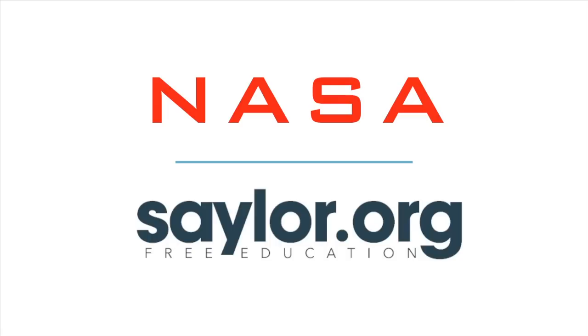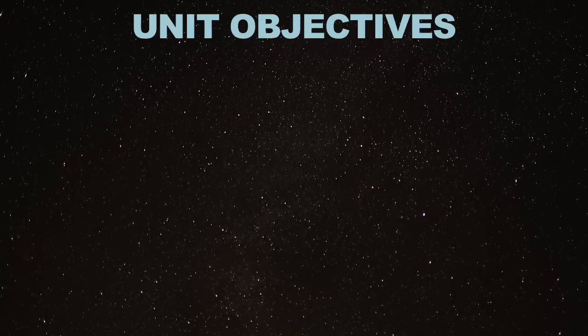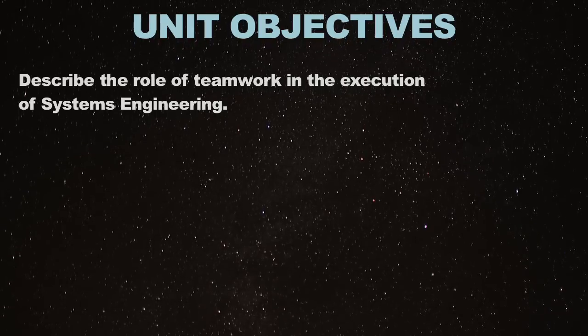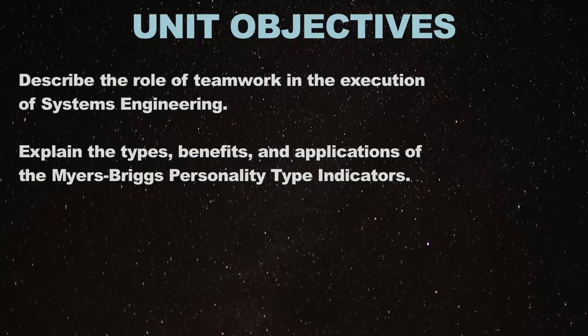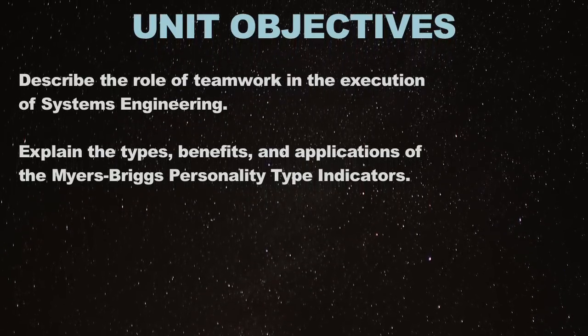Welcome to the second unit of NASA and the Sloan Foundation Space Systems Engineering online course, Unit 2: Teamwork. The learning objectives for Unit 2 include describing the role of teamwork in the execution of systems engineering, and explaining the types, benefits, and applications of the Myers-Briggs personality indicators in group dynamics.